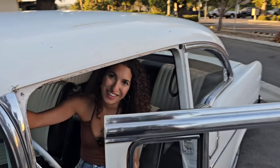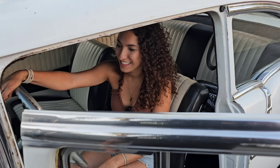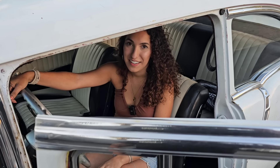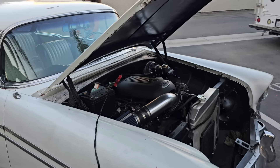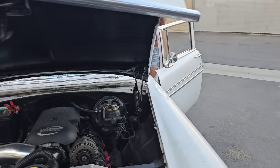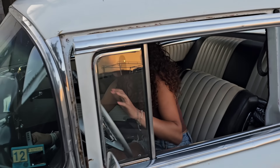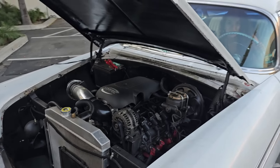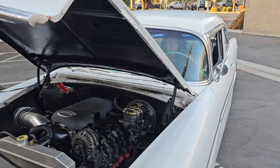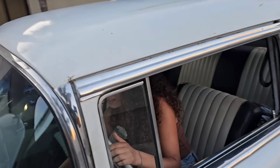I think that's the starter solenoid engaging but there's not enough battery to actually turn the starter. It was turning over when they had battery. We'll put the battery charger on it and see. Alright, we have our Harbor Freight battery charger on the battery for a couple minutes now, so we'll see if it can actually crank over.